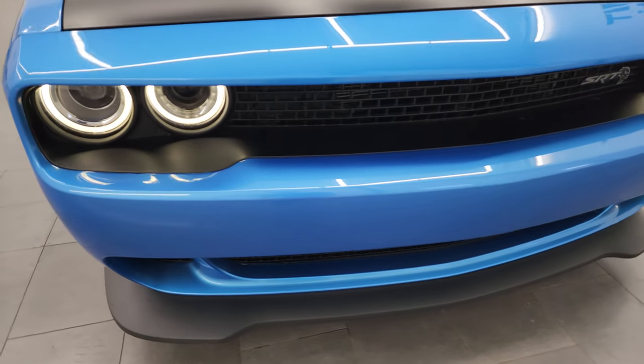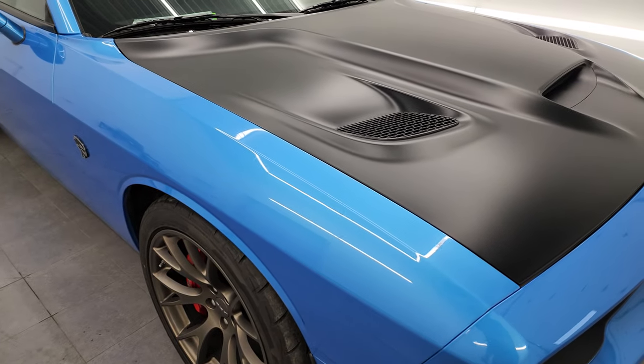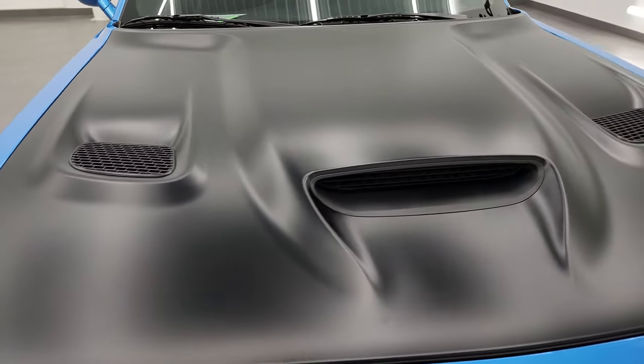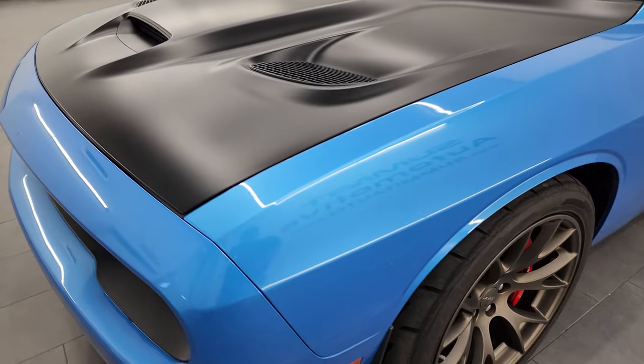It has a fresh oil and filter change. All the fluids have been checked and topped off and this car is 100% ready to go. I'm going to go all the way around in this video — inside, start it up, take a look under the hood and give you the most accurate representation that I can of the car.